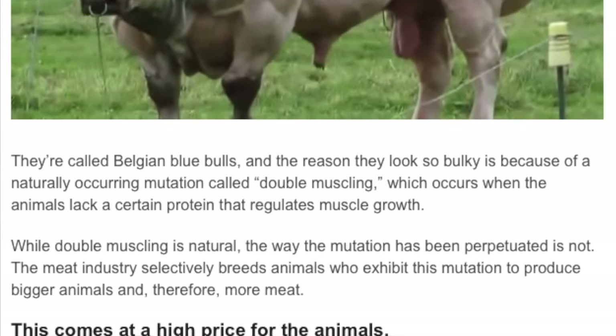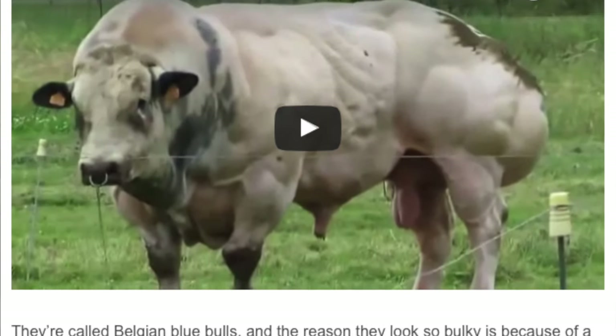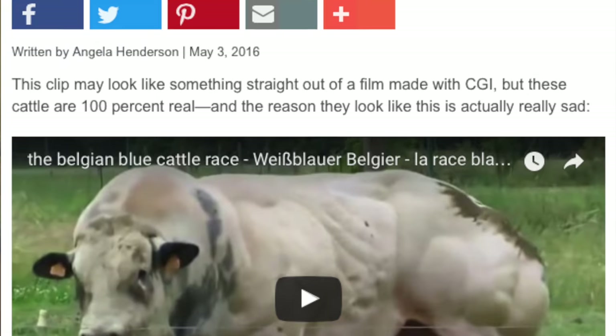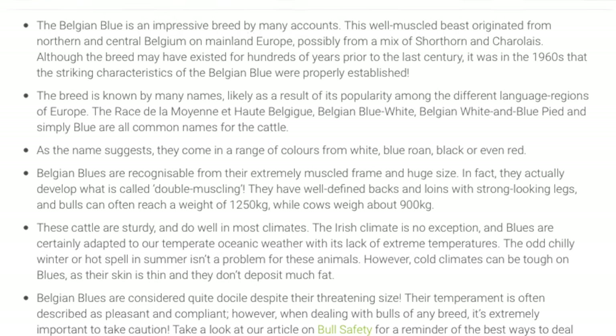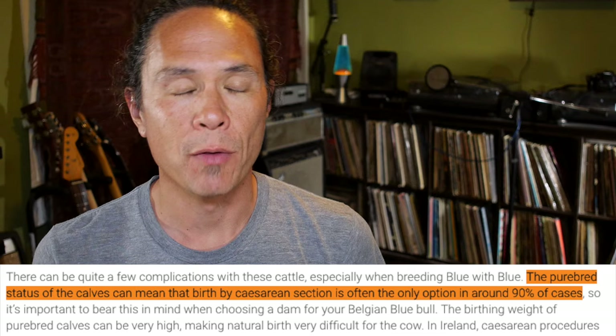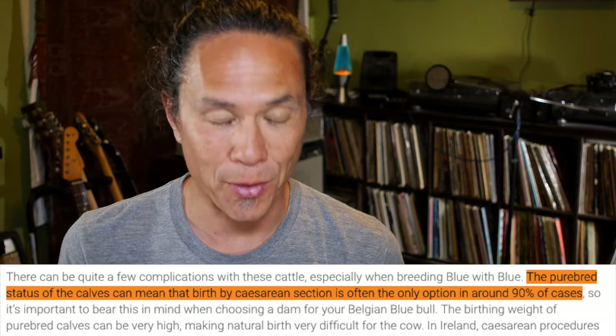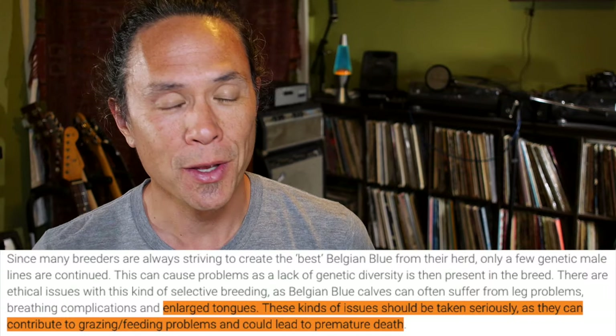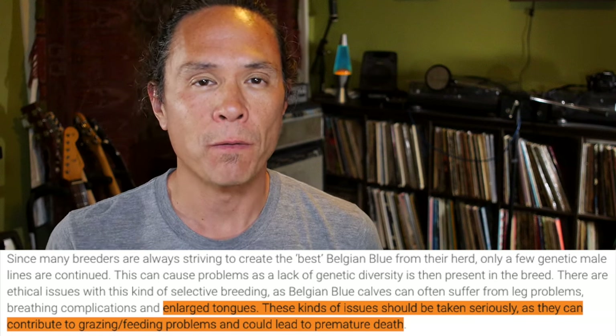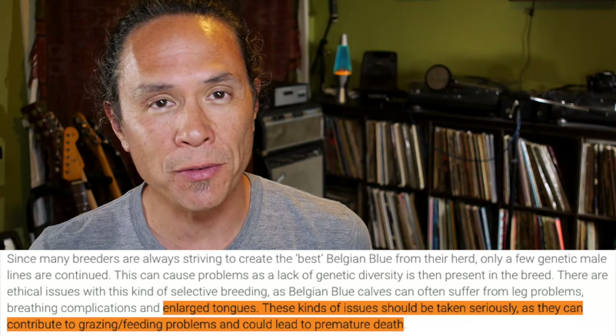It comes at great cost to the animals. Of course it's horrible that these animals are raised for slaughter, but even when they're still alive these cows experience serious health problems. The unborn calves are so enormous that they simply can't be birthed naturally. Over 90% of them require a C-section to give birth. And once they are finally born, these baby calves suffer many birth defects, the most common one being enlarged tongues — so large that it makes it very difficult, if not impossible, for them to feed.